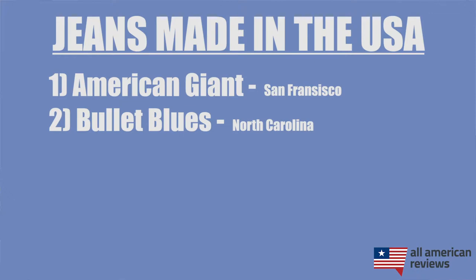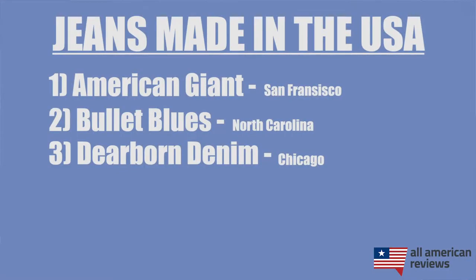Next is Bullet Blues. Bullet Blues sources their denim from North Carolina, and their zippers and rivets from Kentucky. They have styles for both men and women — everything from relaxed cut to boot cut to skinny jeans — and they're typically running some pretty good sales. Last time I checked, they were 20% off for first-time customers. They have a lot of different styles, so you should be able to find something that fits you.